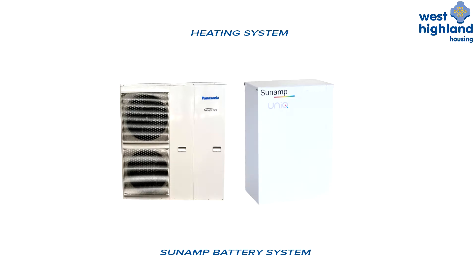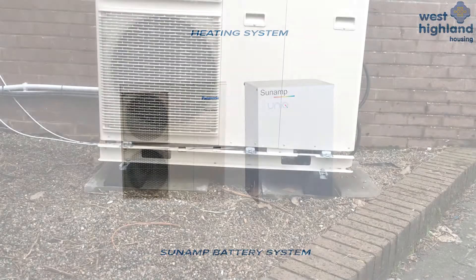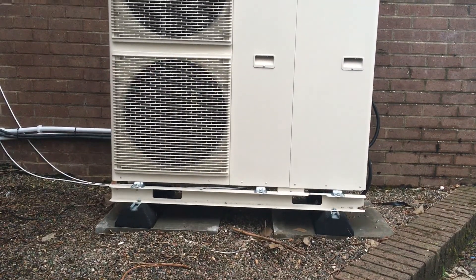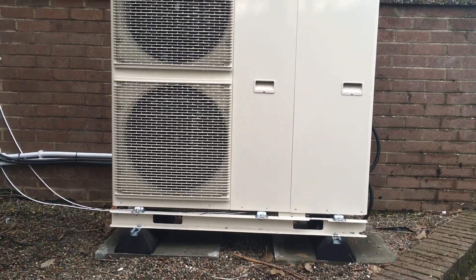This video has been prepared by West Highland Housing to explain some of the features of your heating system. West Highland Housing have been able to fit these modern, efficient systems into your home with the support of the Scottish Government's Decarbonisation Fund.